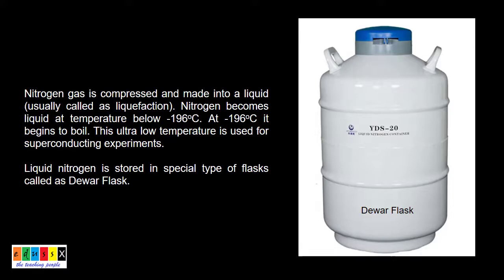Nitrogen available in the air can be compressed into liquid. It becomes liquid at a temperature below minus 196 degrees centigrade; above this, it begins to boil and turns into the gaseous state. This ultra-low temperature is used for superconducting experiments. Liquid nitrogen is stored in specific flasks called DEWAR flasks.